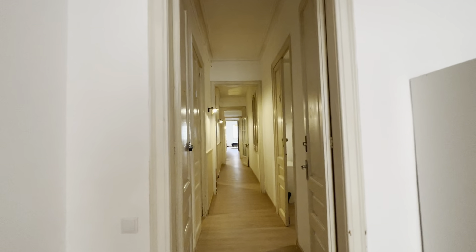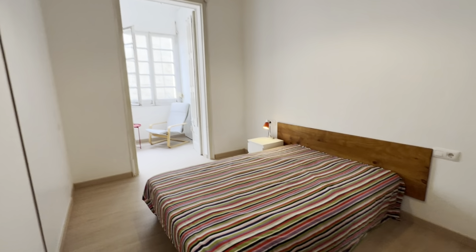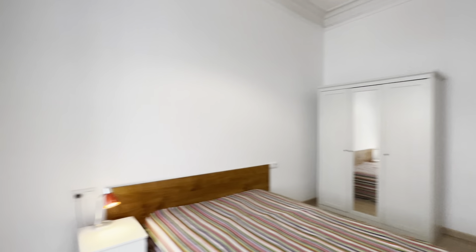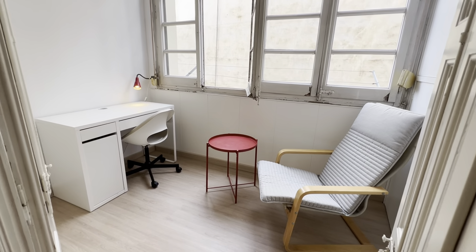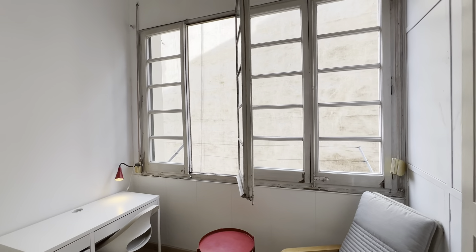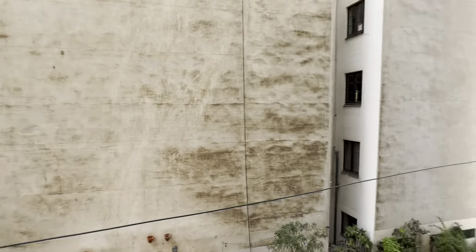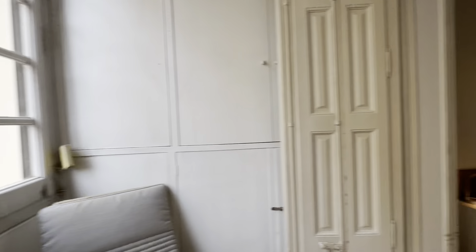As for bedroom four, same setup: double bed, little night table with lamp, wardrobe, and a desk with lamp and chair — pretty much the same as the one before. You also have ropes so you can dry your stuff in your area.